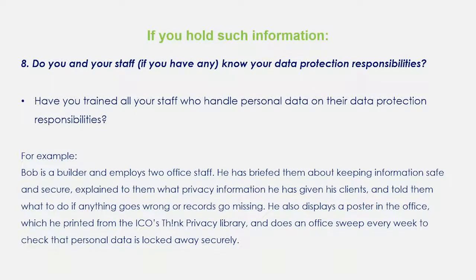If you do hold such information, you need to know that it's not just yourself but every single member of your staff who needs to know exactly what your data protection responsibilities are. You as a data controller or main data processor will be responsible for anybody that deals with or processes your data. Have you trained all your staff who handle personal data on their responsibilities? It is your responsibility to make sure that everybody within your remit is trained.